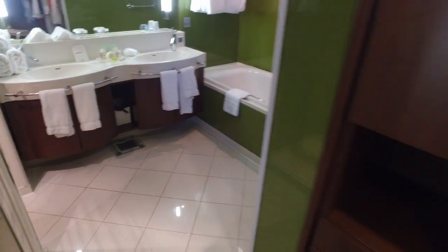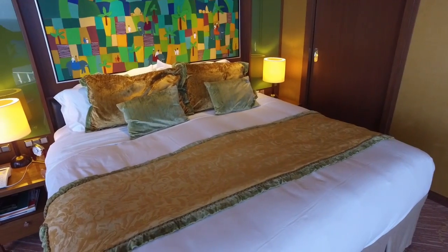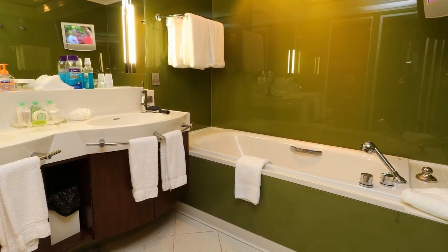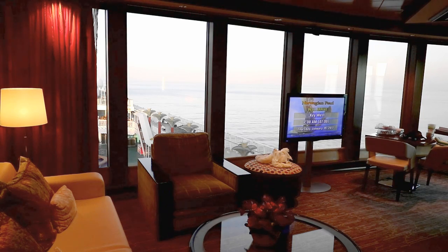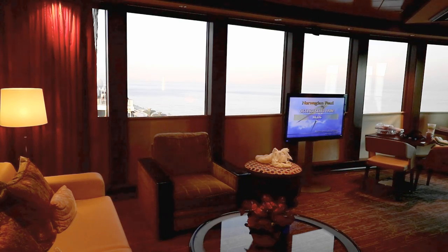The bathroom and dressing room have their own thermostats, so when you go to bed at night, you can keep the main cabin a bit cool to make it more comfortable to sleep, but keep the bathroom and dressing room much warmer so you're comfortable when you wake up in the morning and take your shower. And in a big, luxurious suite like this, you don't have to pull the curtains closed — you just have to push a button.